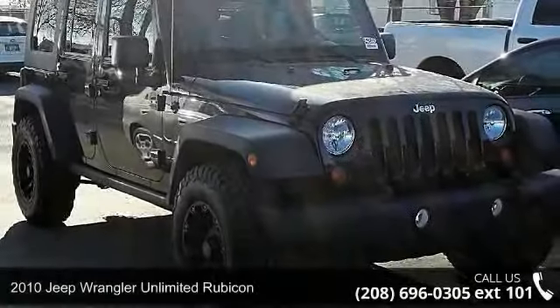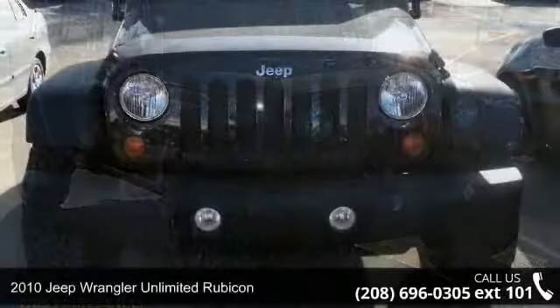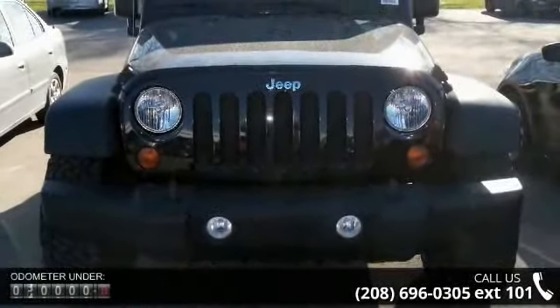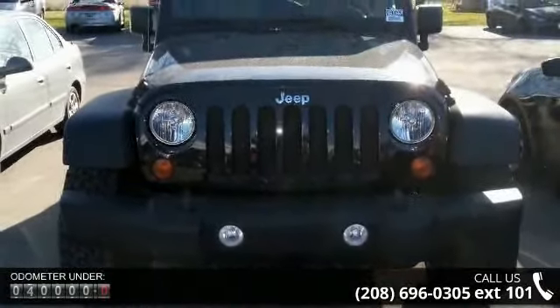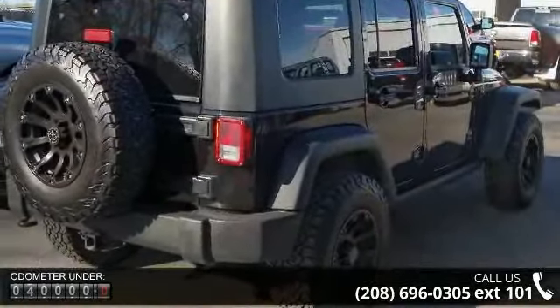Check out this 2010 Jeep Wrangler Unlimited Rubicon. If you are looking for an automobile with great features, look no further. This vehicle comes with a reliable six-cylinder engine, connected to a smooth-shifting automatic transmission.